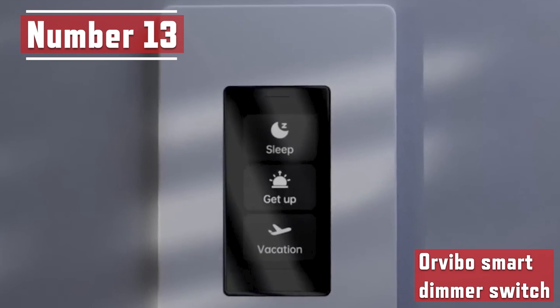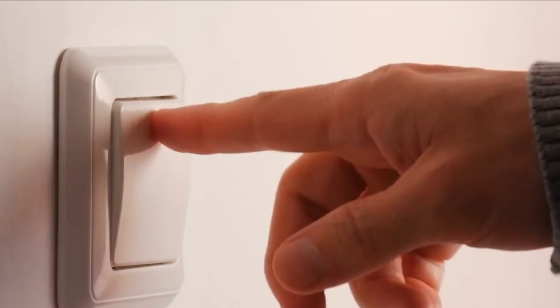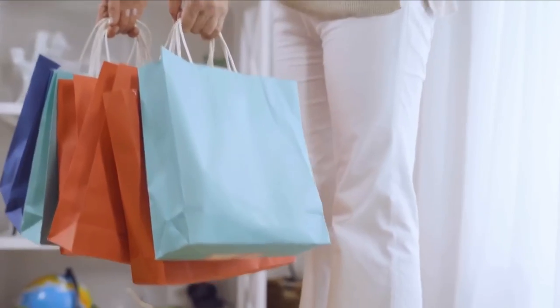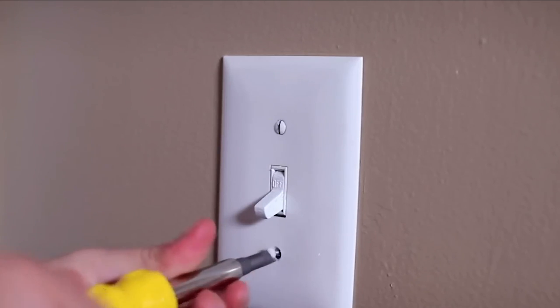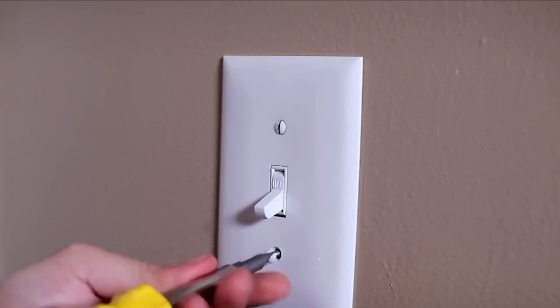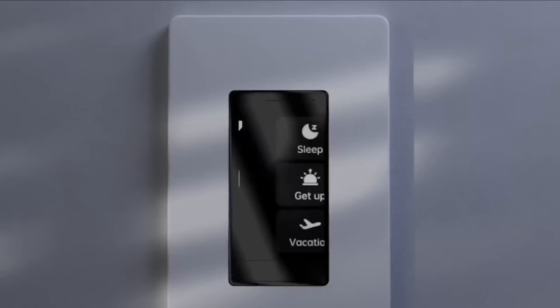Number 13. Orvibo Smart Dimmer Switch. Are you still turning the light on manually? Doing that with a bunch of groceries in both hands must be pretty inconvenient. Well, maybe it's time to replace the ordinary light switches. Presenting the Orvibo Smart Dimmer Switch — you may program these switches to automatically turn on and off the lights based on a schedule.